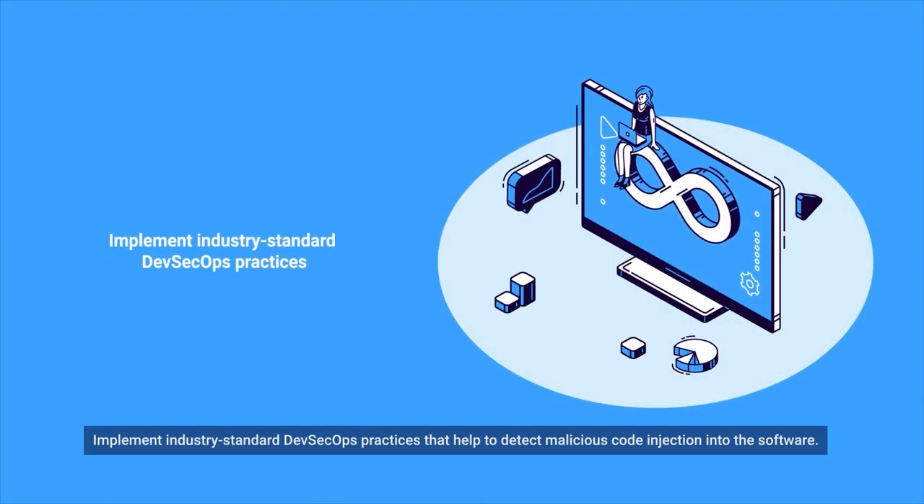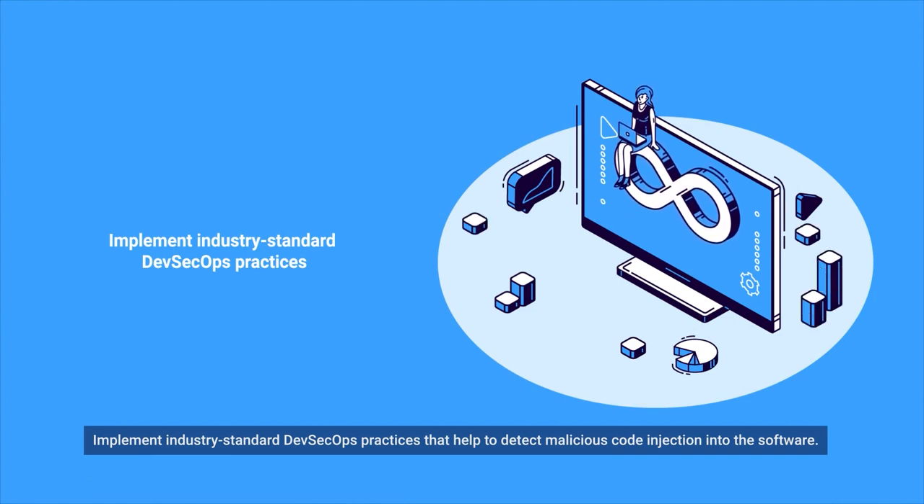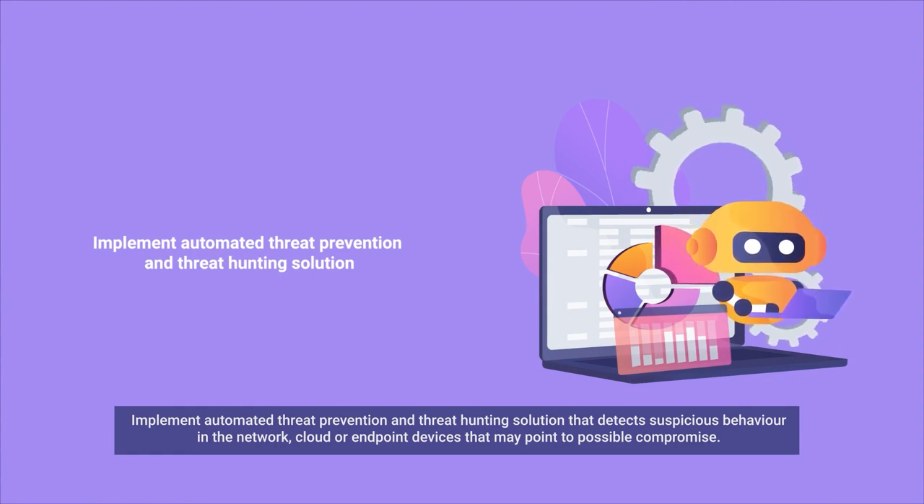Implement industry standard DevSecOps practices that help to detect malicious code injection into the software. Implement an automated threat prevention and threat hunting solution that detects suspicious behavior in the network, cloud, or endpoint devices that may point to possible compromise.